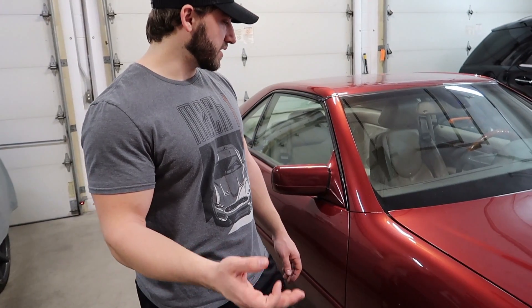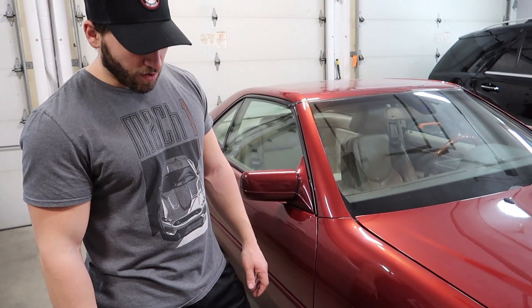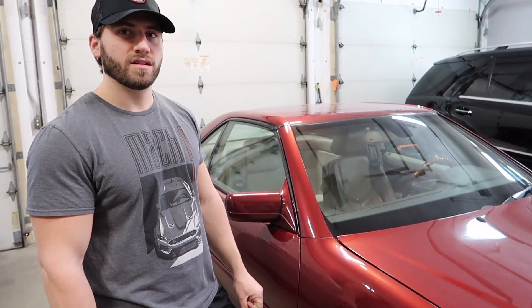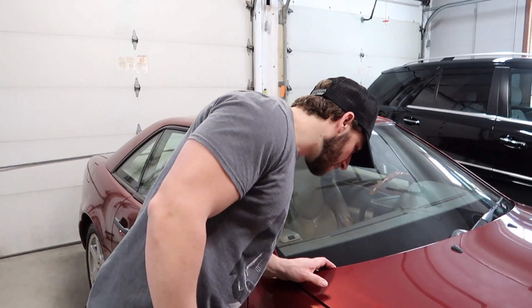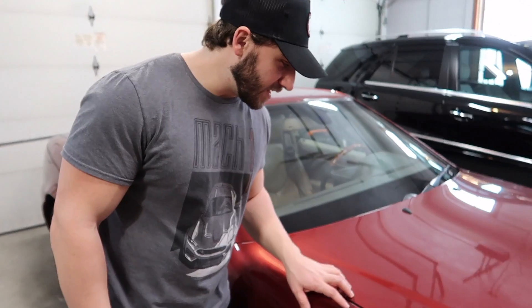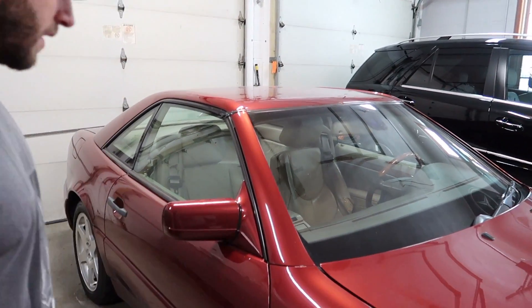The color is Zigno Crimson Red Metallic. It's going to need some polishing because there are some swirls on it, but yeah, we're going to get this car looking good.